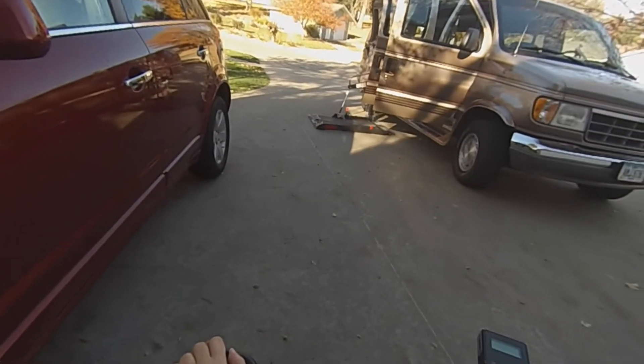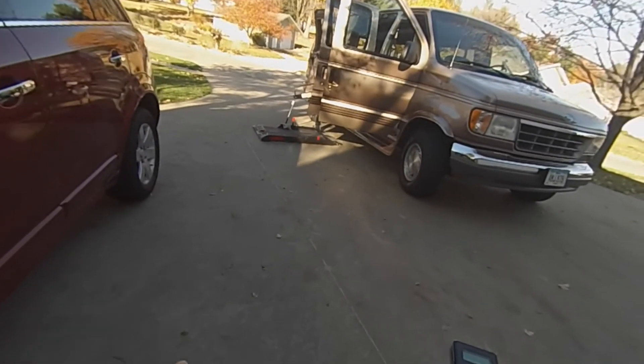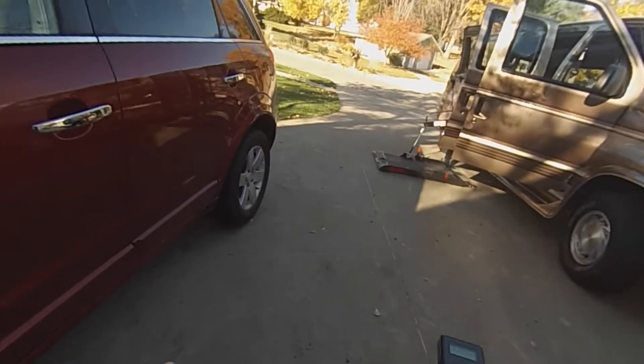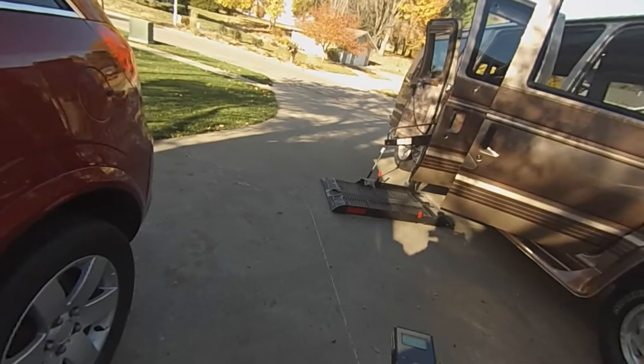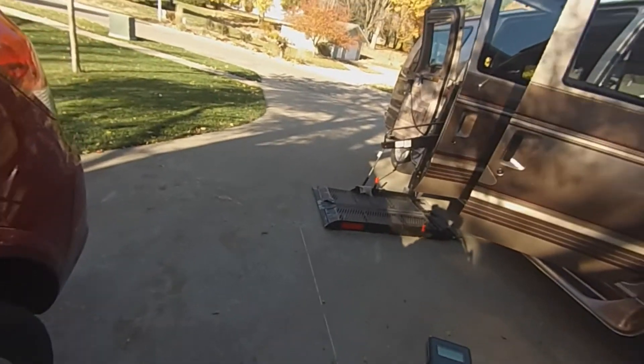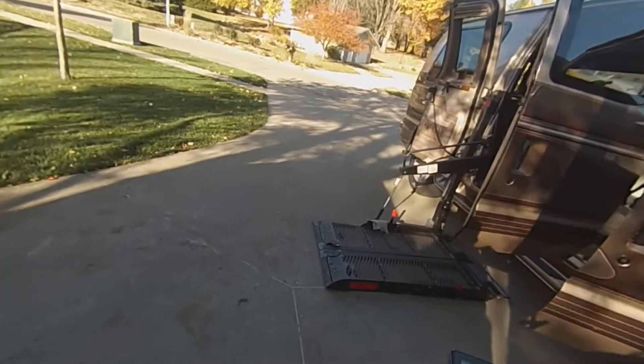In order to get out and around town I use this full-size van. It has a lift that comes out the side. You can see that it takes a lot of extra room, so that's why any parking spots need extra space.